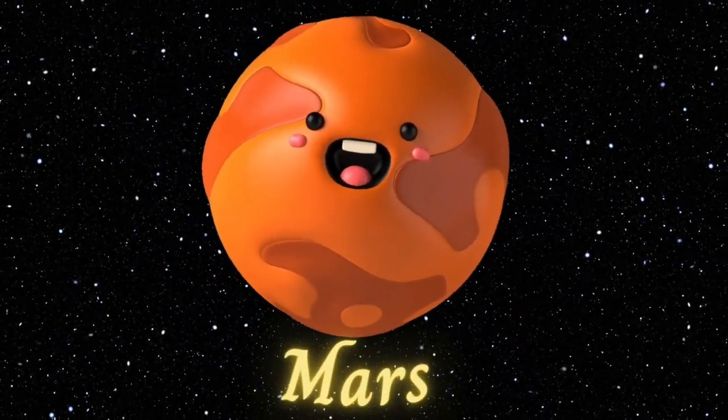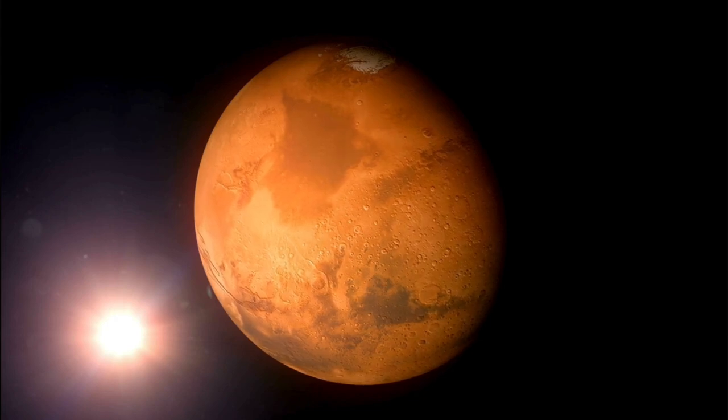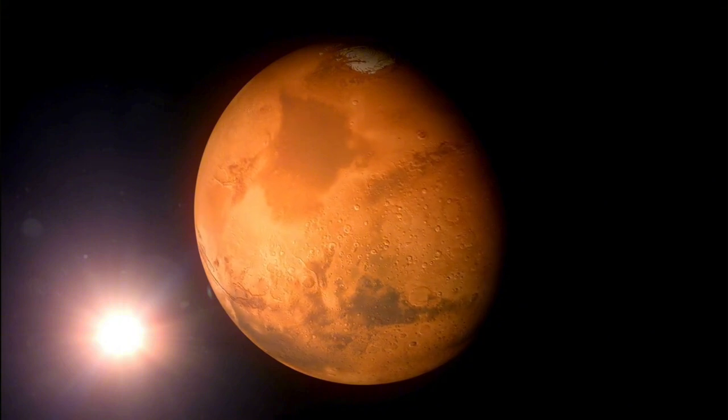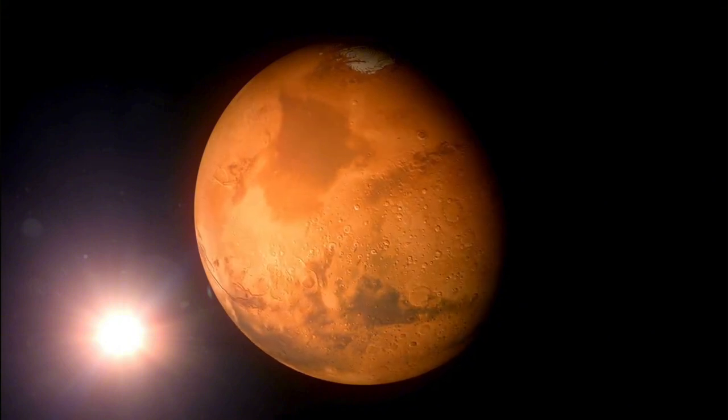Mars. Next up is Mars, the red planet. Mars is known for its reddish color, caused by iron oxide or rust on its surface. Scientists are very curious about Mars and are exploring it with rovers.